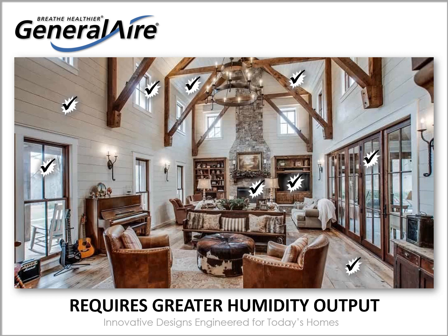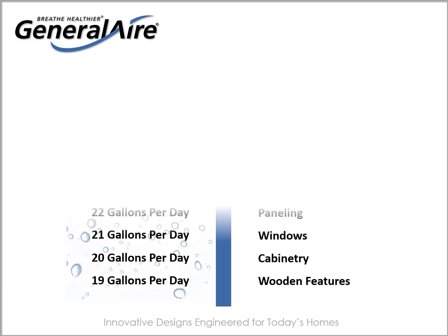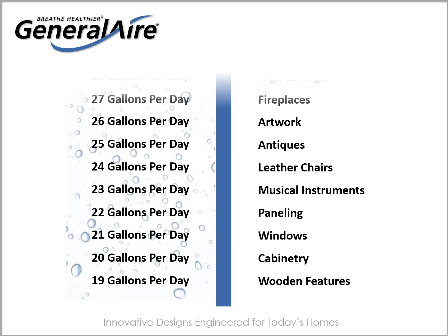High steam output is also necessary for homes with expensive or treasured assets like artwork, antiques, musical instruments, leather furniture, and books. Construction features and homeowner assets such as these increase the gallons per day humidity demand, and this demand can rarely be met by evaporative humidifiers, particularly in houses with high-efficiency furnaces or heat pumps that do not generate the 120-degree plenum temperatures.